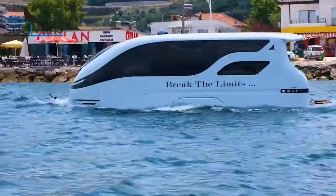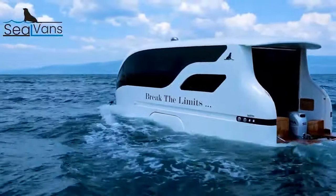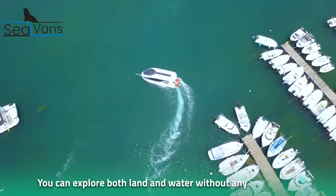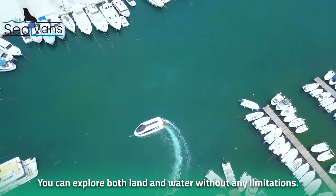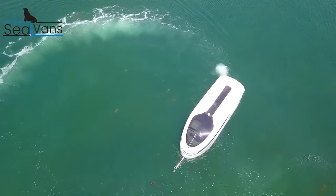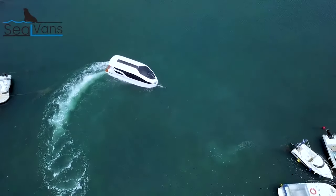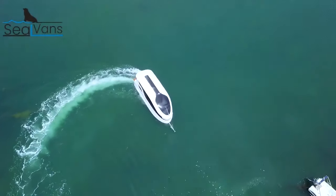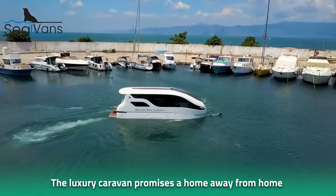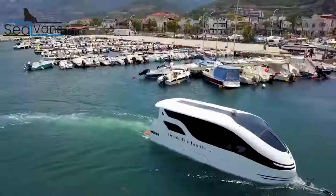With these vehicles on the road, say goodbye to worrying about transportation during your next vacation. Thanks to the seal vans, you can explore both land and water without any limitations. The company designed the seal vans with the sole purpose of making transportation easy on both land and in water, fitted with the latest technology and high-tech facilities for a home away from home.